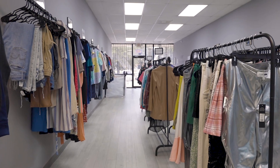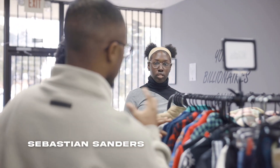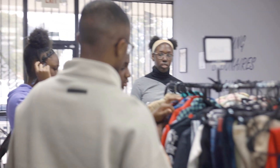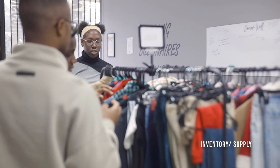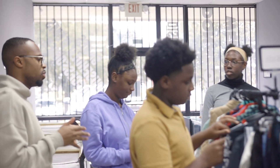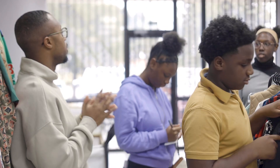We're working on what it looks like to actually manage a store, and we're going through every section and recounting how much product we have. It's time for us to do inventory, so we have to make sure that we know exactly what we have on the floor, and if we're missing too much out of a section, we need to figure out how we can get more product.